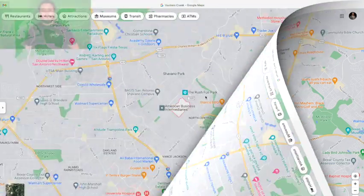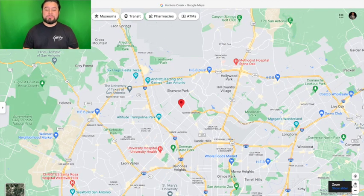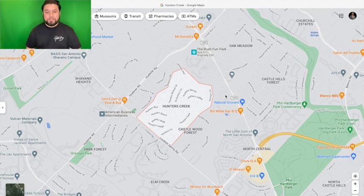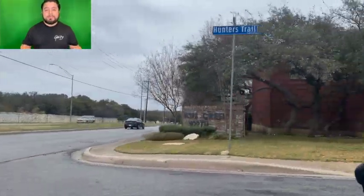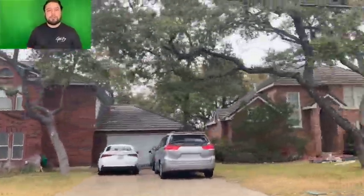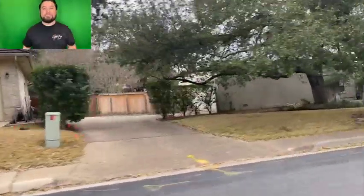Neighborhood number two is Hunters Creek — it's actually really close in proximity to Elm Creek. One thing I like about Hunters Creek is you've still got lots of mature trees and some privacy when you step out into your backyard, because these homes are spaced out more than what you would see in a newer community. The difference between Elm Creek and Hunters Creek is going to be price, and it's an open neighborhood — no gates, you can just go in and out. Really cool houses with lots of character.